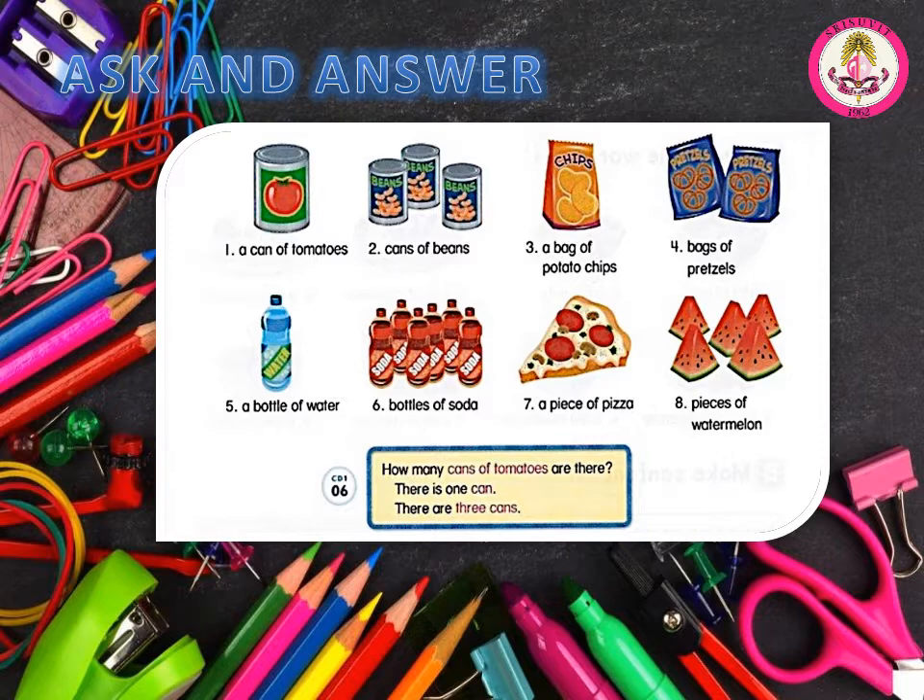Number 3: How many bags of potato chips are there? There is one bag. Number 4: How many bags of pretzels are there? There are two bags. Number 5: How many bottles of water are there? There is one bottle. Number 6: How many bottles of soda are there? There are six bottles. Number 7: How many pieces of pizza are there? There is one piece. Number 8: How many pieces of watermelon are there? There are five pieces.